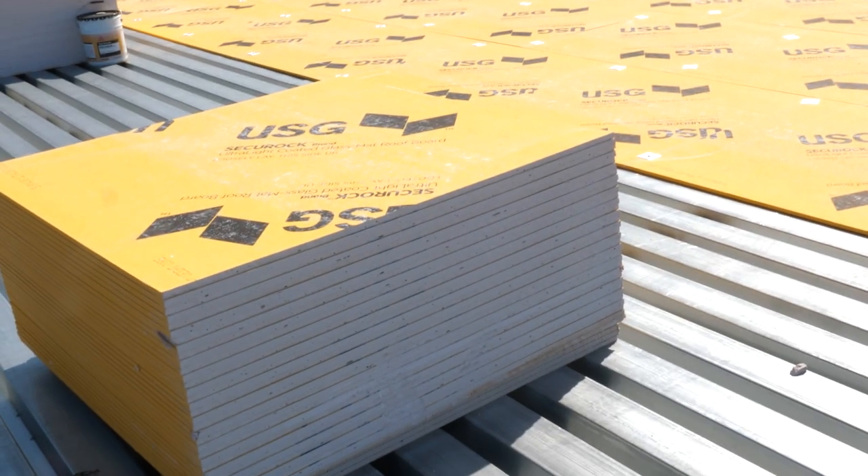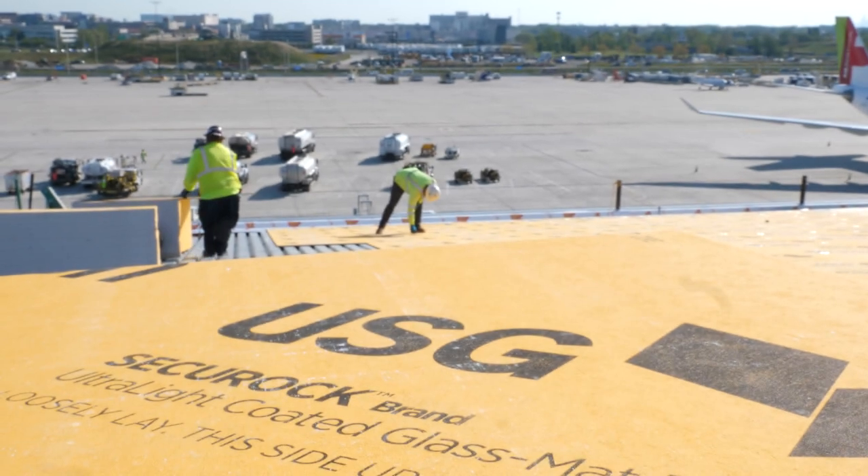We would absolutely recommend the USG Securock ultralight coated glass mat board for other applications on other projects that we're currently working on.